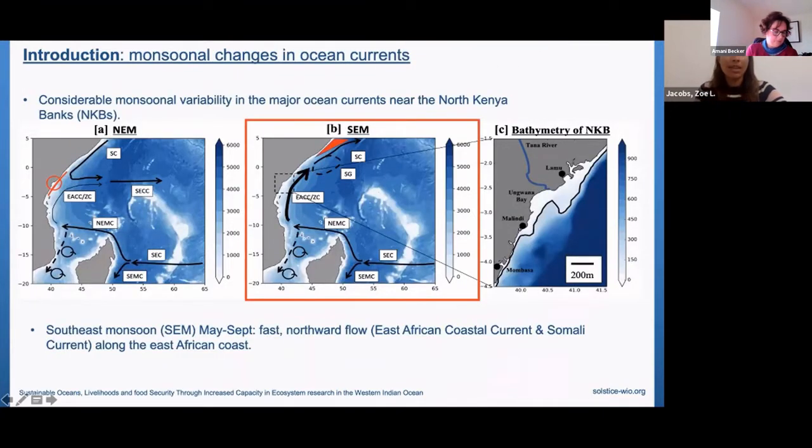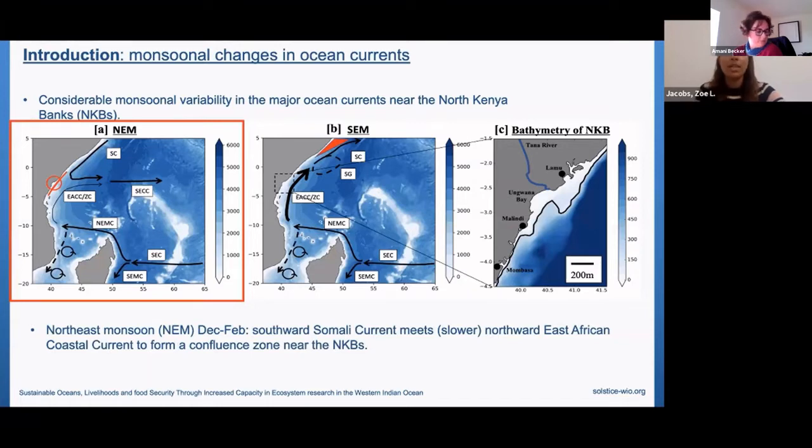What drives the upwelling of the North Kenya Banks? It all comes down to changes in monsoonal winds. The North Kenya Banks sit in a complex region in the Western Indian Ocean with considerable monsoonal variability. During the southeast monsoon from May to September, the East African Coastal Current and Somali Current are fast northward-flowing currents in line with strong northwesterly winds. During the northeast monsoon from December to February, the East African Coastal Current is still northward but much slower, while the Somali Current reverses to flow southward. The two currents meet near the North Kenya Banks to form a confluence zone, merging and flowing eastwards away from the coast, which initiates the upwelling of deeper water to the surface.